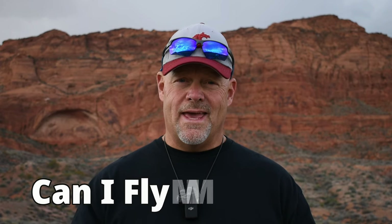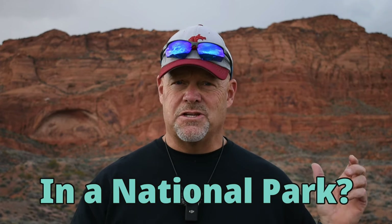Hey, it's Ken here with UAV Coach. Welcome back to our Can I Fly My Drone series. This week, we're going to answer the question: can I fly my drone in a national park? So let's look into it.